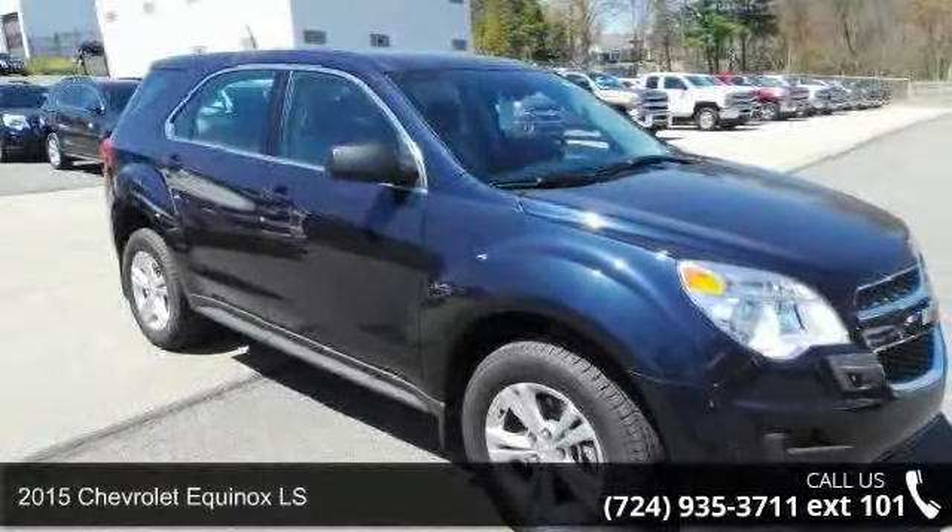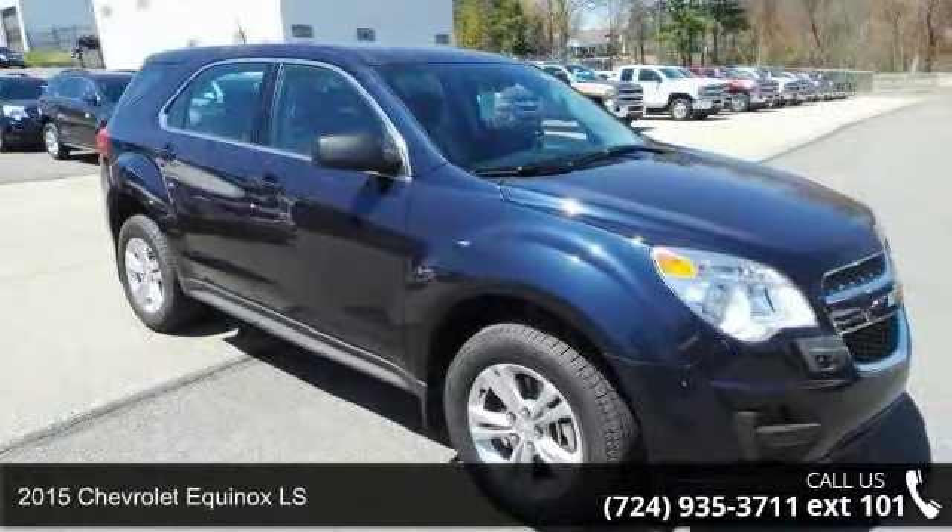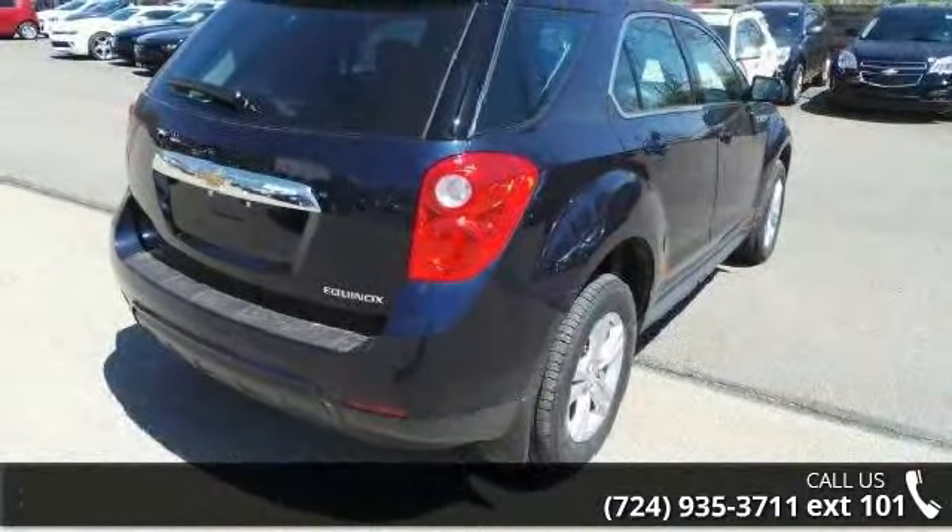Step into the 2015 Chevrolet Equinox LS. If you are looking for a first-rate auto, this one could be yours today.